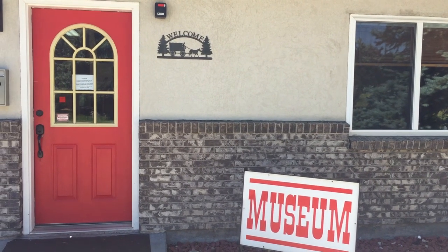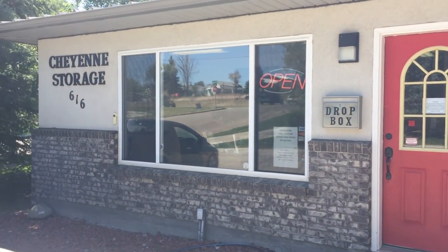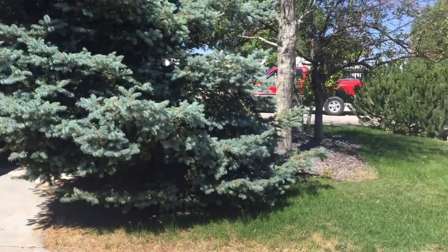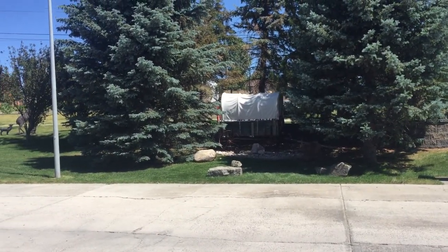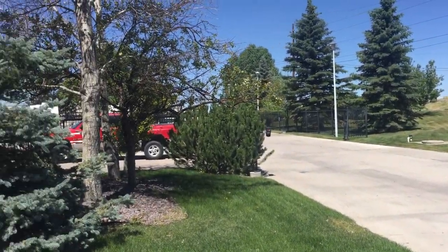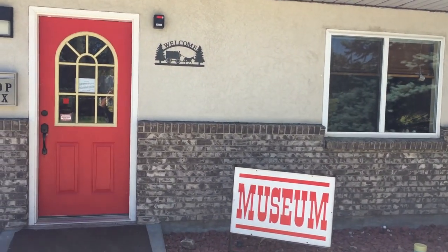That was a pretty interesting stop. This museum is in a storage unit area — you can tell — but it's a really nice museum. Good thing I stopped. It's really nice to see, like a nice little find.